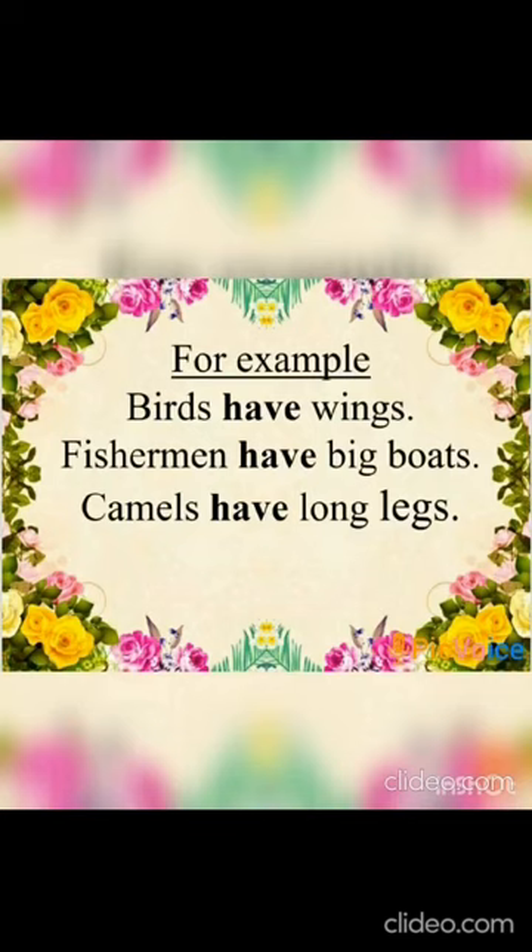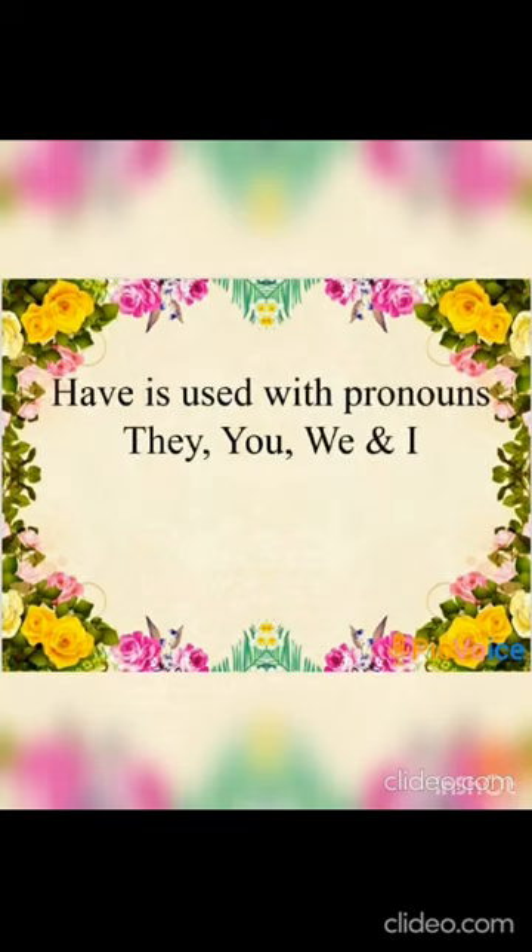'The fishermen have big boats.' Again, we are talking about 'fishermen', which is a plural noun. 'Camels have long legs.' Again, 'camels' is a plural noun. So we can see that the word 'have' is